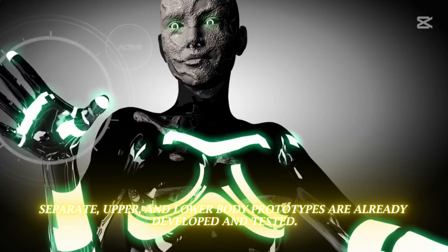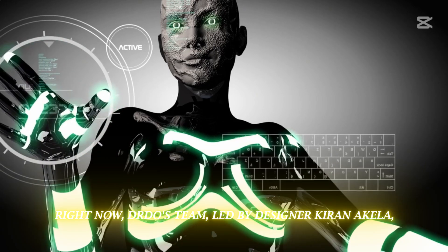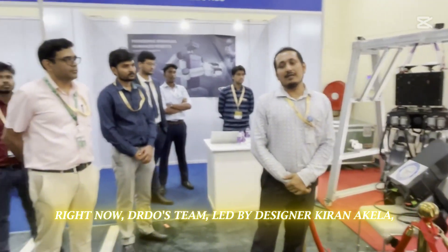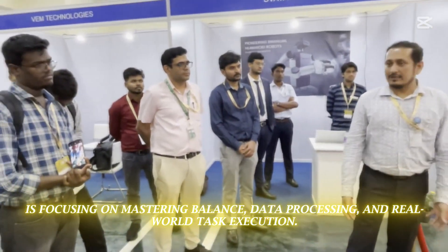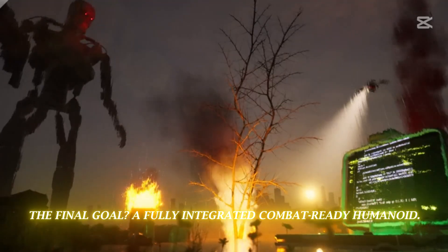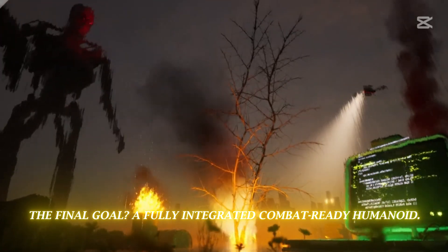Separate upper and lower body prototypes are already developed and tested. Right now, DRDO's team, led by designer Kiran Akela, is focusing on mastering balance, data processing, and real-world task execution. The final goal? A fully integrated, combat-ready humanoid.